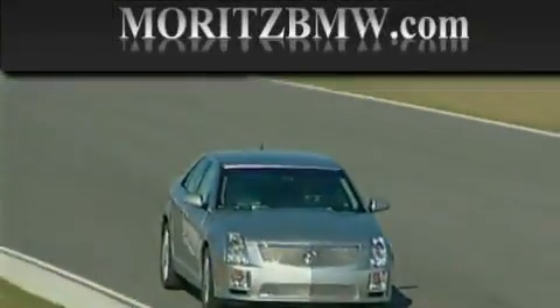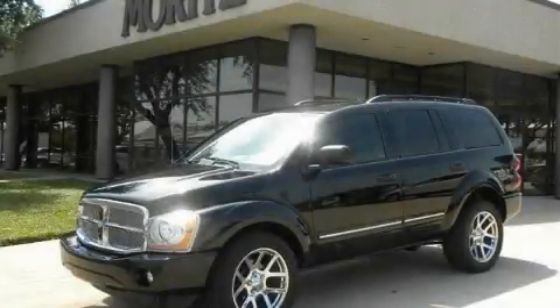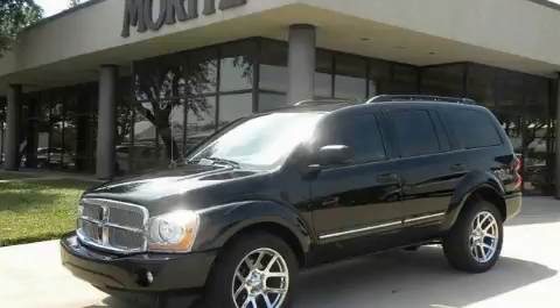Another fine vehicle offered by Moritz Cadillac BMW Mini. This is a 2005 Dodge Durango, a vehicle with safety, comfort, and space.